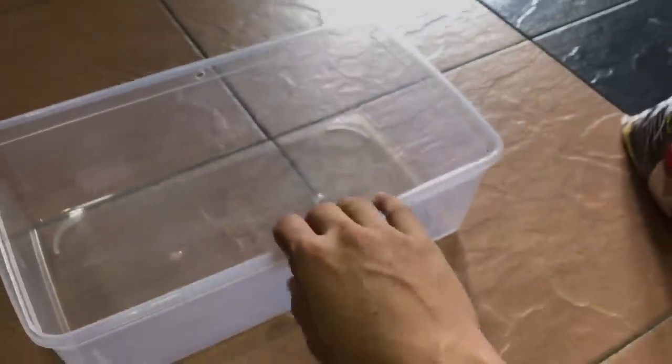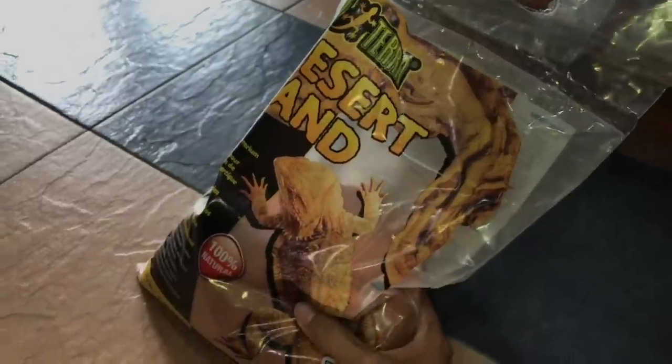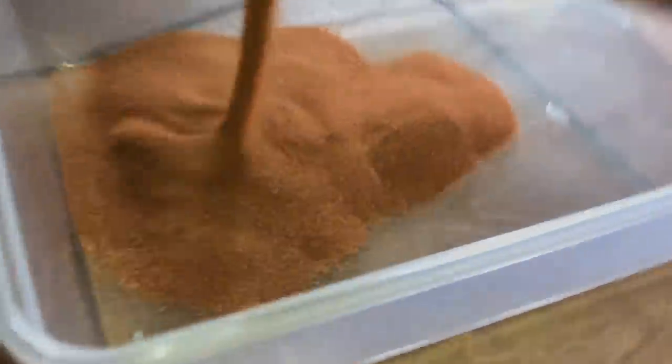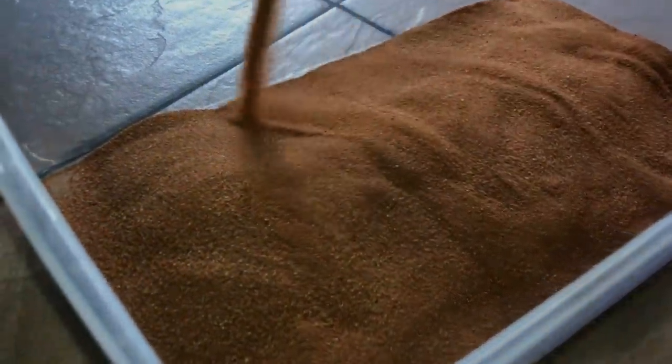This enclosure has four ventilation holes. I'm going to add the Exo Terra desert sand now - I paid about ten dollars for this small bag, which isn't cheap but it's worth it. Look at how fine it is! I'm not going to put too much in - they do burrow, but I'll also provide dried leaves.